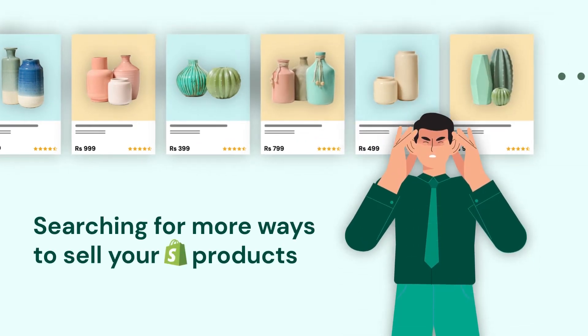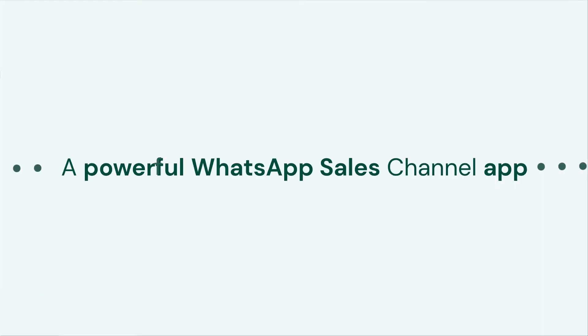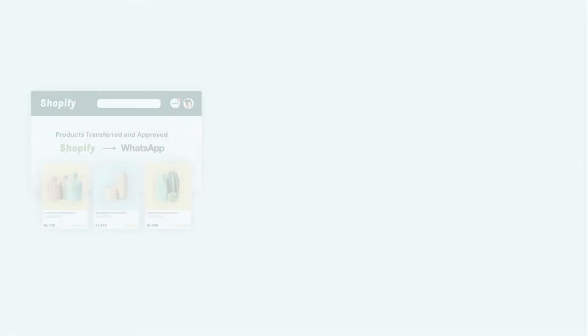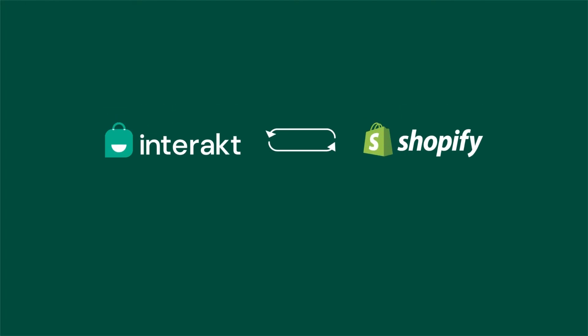Are you searching for more ways to sell your Shopify products? What could be better than WhatsApp? Introducing a powerful WhatsApp sales channel app for Shopify merchants that integrates your store in just a few minutes and helps you sell your products automatically via WhatsApp.